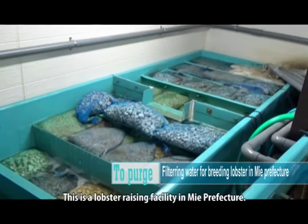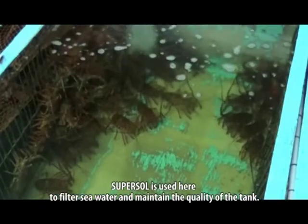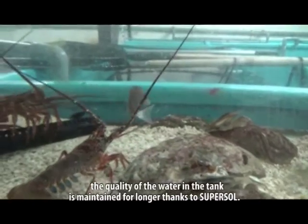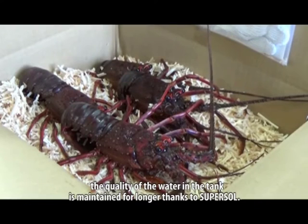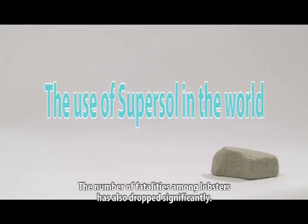This is a lobster raising facility in Mie Prefecture. SuperSol is used here to filter sea water and maintain the quality of the tank. The farmers say that compared to before, the quality of the water in the tank is maintained for longer thanks to SuperSol. The number of fatalities among the lobsters has also dropped significantly.